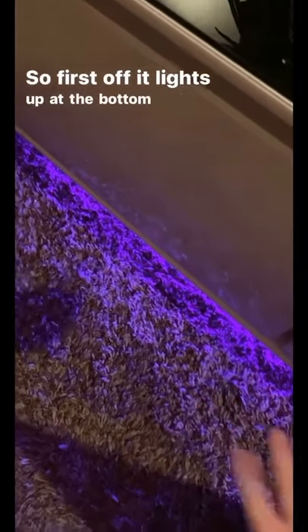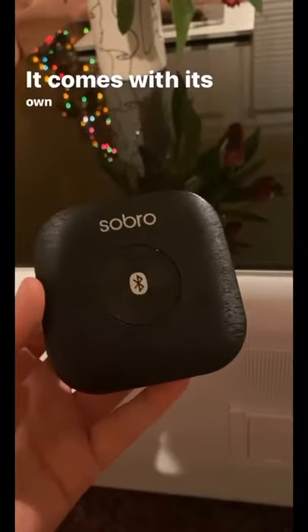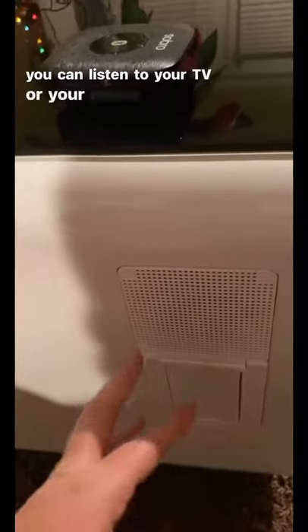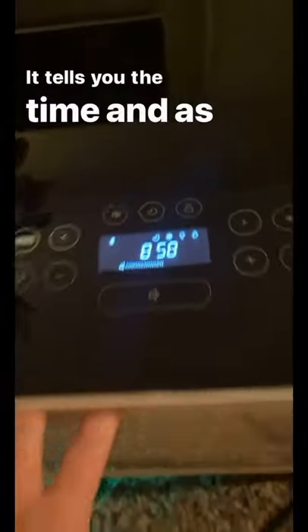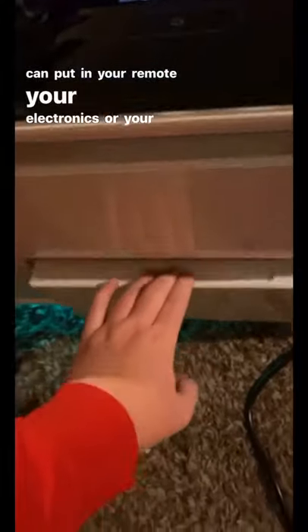First off, it lights up at the bottom and you can change the colors. It comes with its own Bluetooth and speakers, so you can listen to your TV or your phone through the coffee table. It has plug-ins and USB ports so you can charge your phone or your laptop. It tells you the time, and it has drawers so you can put in your remote, your electronics, or your snacks.